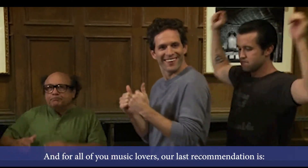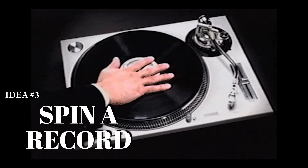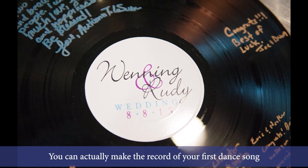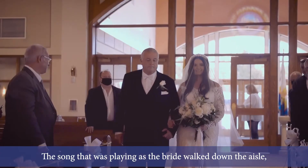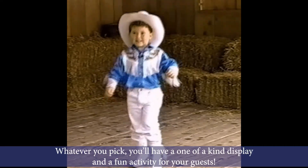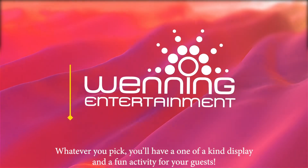For all of you music lovers, our last recommendation is to record your guests on an actual record. We did this at our wedding and it was really cool — you could actually make the record of your first dance song, a song that was playing when the bride walked down the aisle, or any other meaningful song. Whatever you pick, you'll have a one-of-a-kind display and a fun activity for your guests.